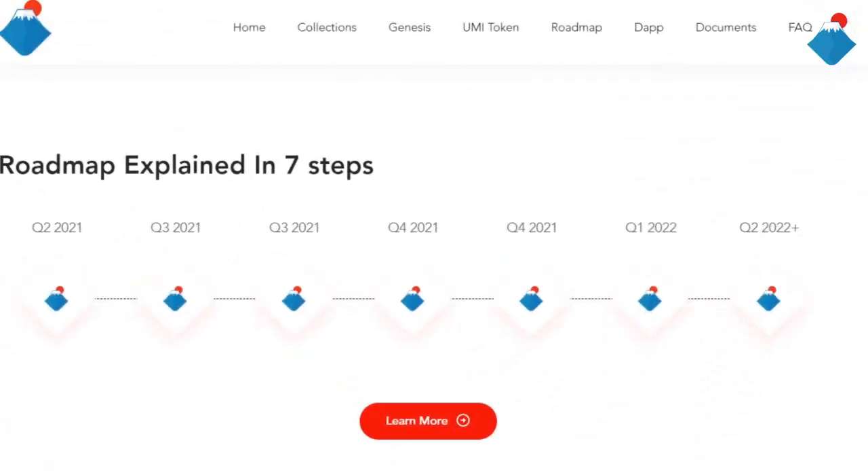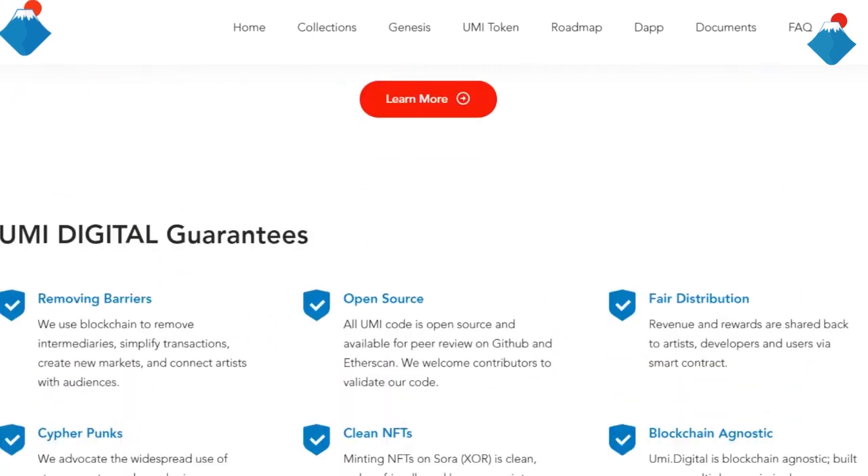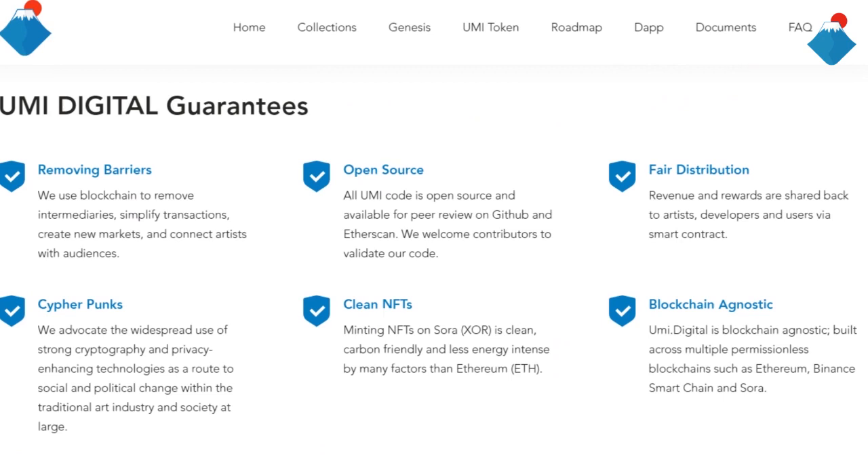On this site there is a roadmap explained in seven steps. YumiDigital guarantees removing barriers — they use blockchain to remove intermediaries, simplify transactions, create new markets and connect artists with audiences.